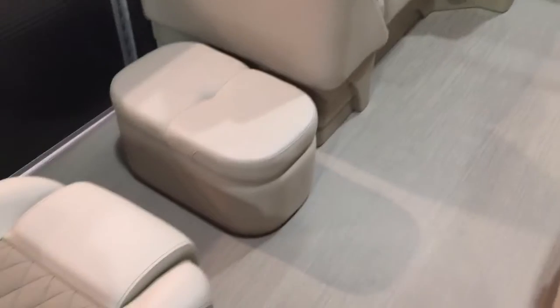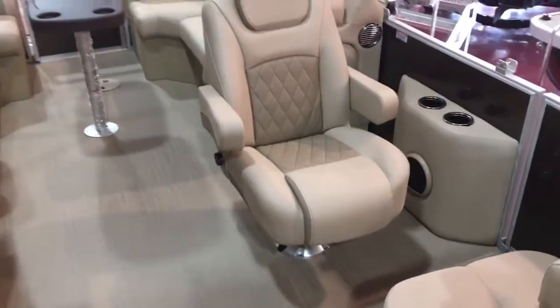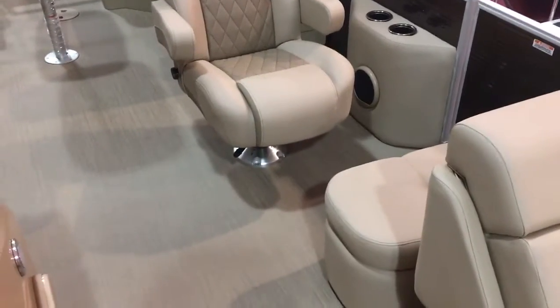Another cool feature is this ottoman — you can move it around, put it in the middle or in the back. We like to show it right here next to the captain's chair so you can put your feet up, relax, and recline back.